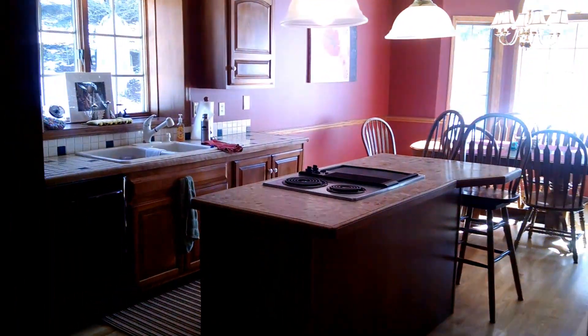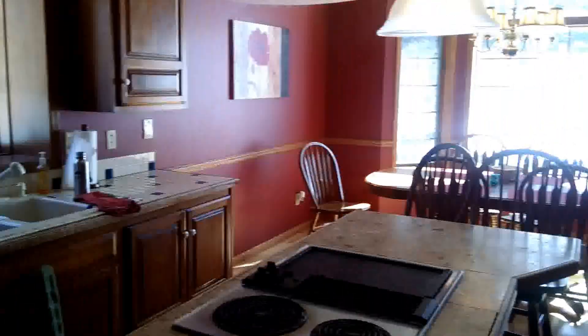Here we find the kitchen. There'll be all-new granite countertops in the next couple of weeks.